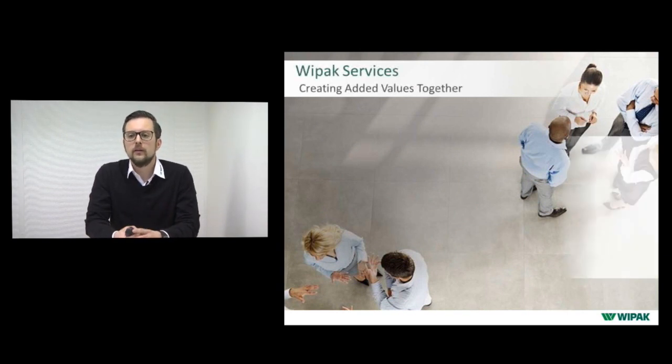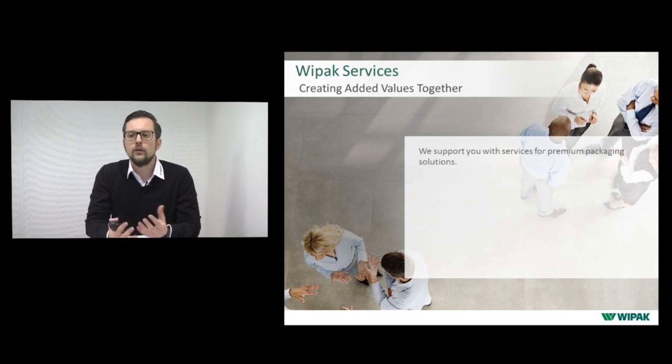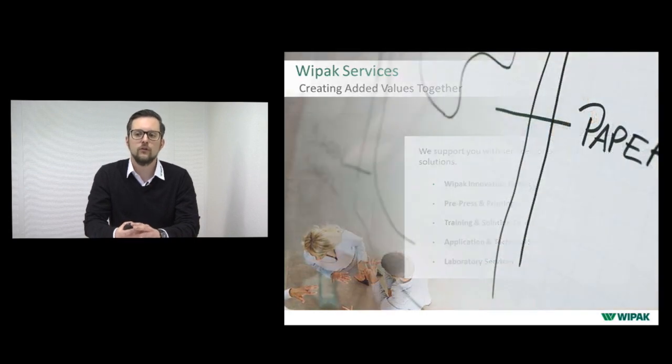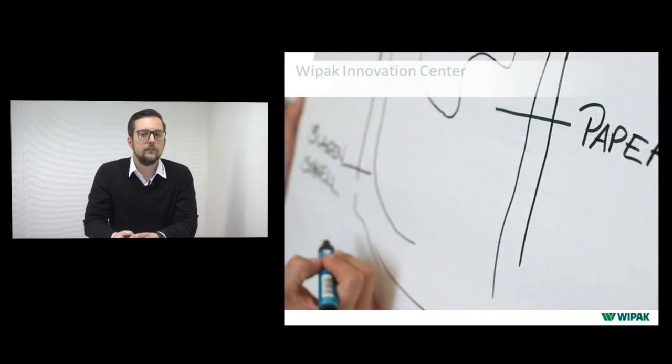Beside all the materials we produce, our main offering is our services — to support you in achieving premium packaging solutions in your market. Our services include the VPAK Innovation Center, prepress services, printing, training and solution center, application and technical services, and laboratory services.